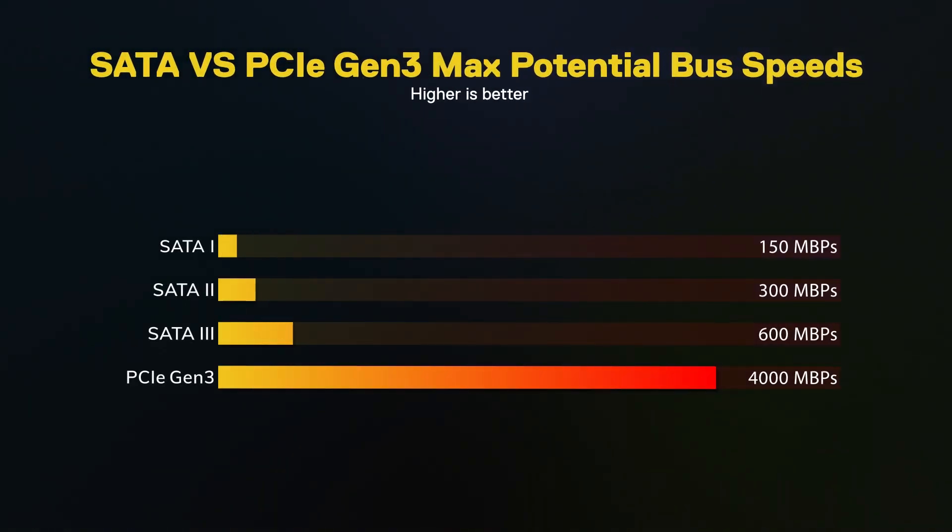NVMe can operate at up to 4,000 megabytes per second. I've got a graph that illustrates the difference between that and SATA technology — it's massively faster. This new communication standard allows writes up to four times faster and reads up to ten times faster than the traditional SATA bus. NVMe also supports over 68,000 simultaneous commands across over 64,000 queues, compared to SATA which supports just 32 commands over one queue.